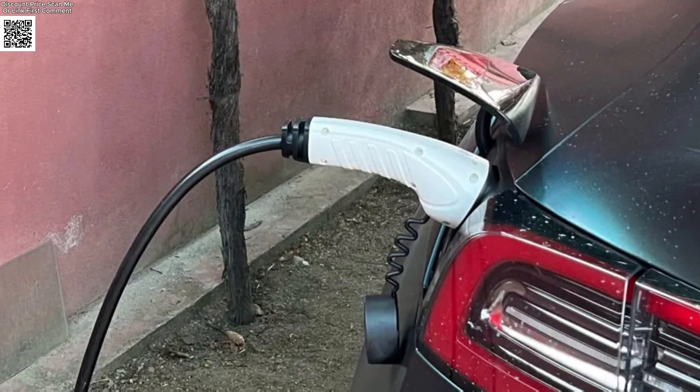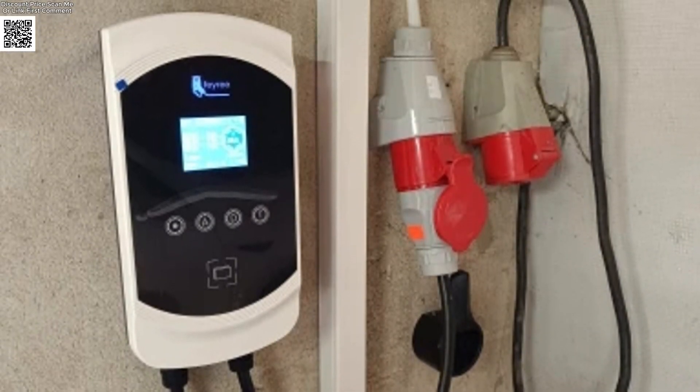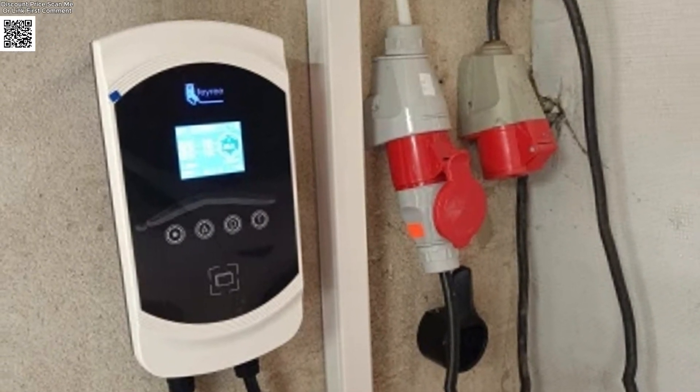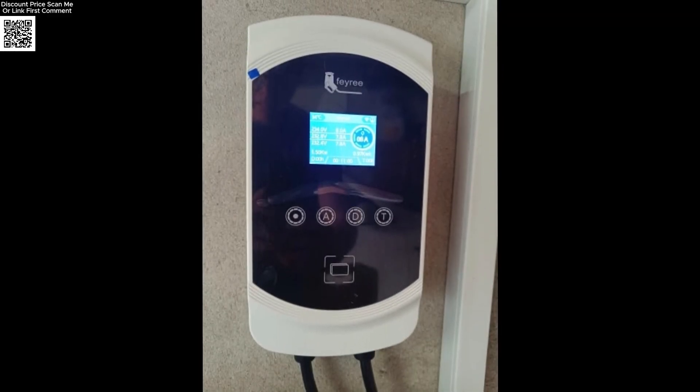For EV owners who demand rapid charging without compromising safety, this is the ultimate home charging solution. Explore it on AliExpress, where innovation powers your drive.